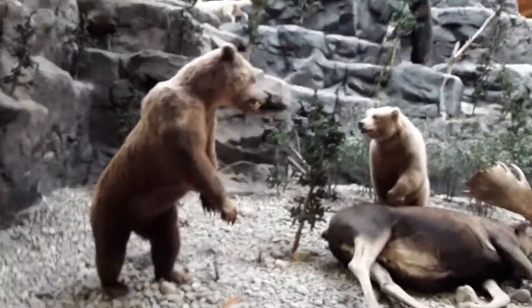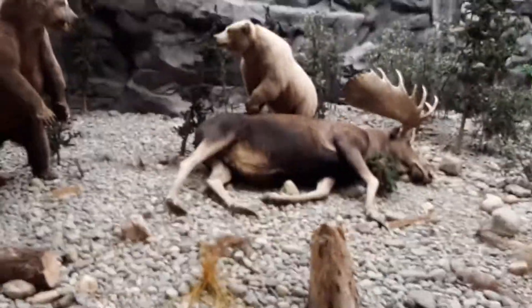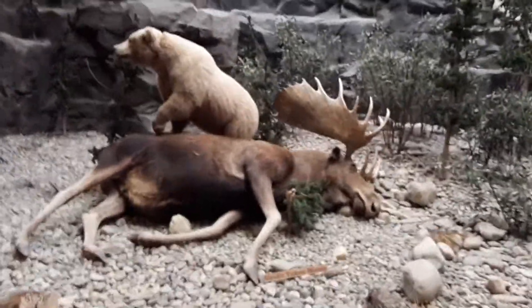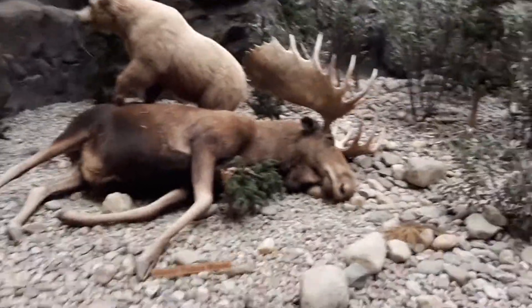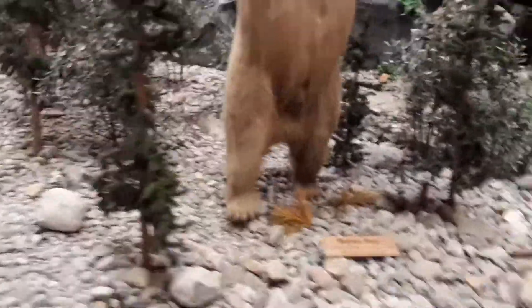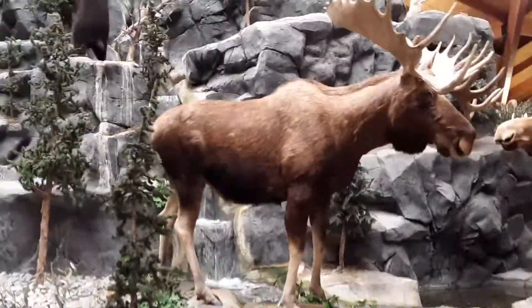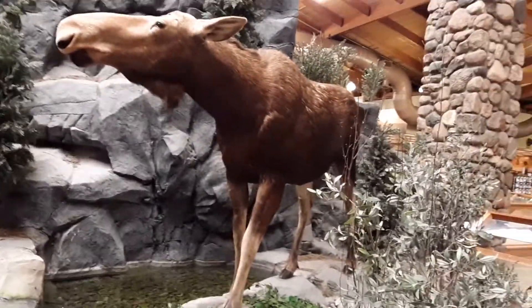Here we have two big brown bears taking down a moose — that moose is massive. These are all real mounts that were donated. This is an Alaskan Yukon moose, so that one came from Alaska. A lot of these animals are actually from Alaska. There's also a real big moose and that one says 'Canada moose' — I believe that's a female.